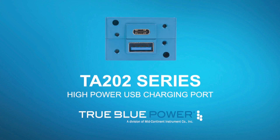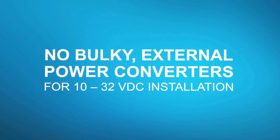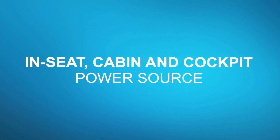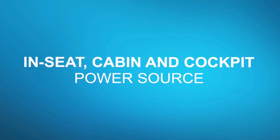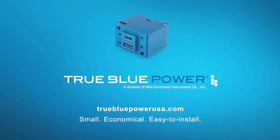The True Blue Power TA202 Series High Power USB Charging Port requires no bulky external power converters for 10 to 32 VDC installation. The in-seat cabin and cockpit power source delivers all the power you need in a small, economical, easy-to-install package. Available from your local Leveon X dealer.